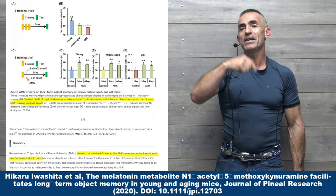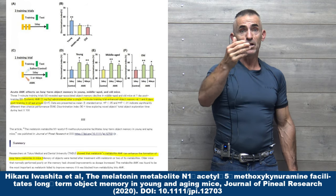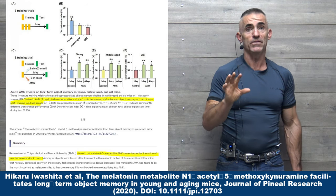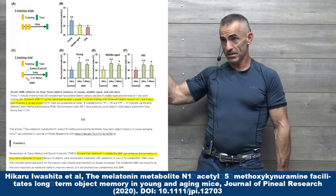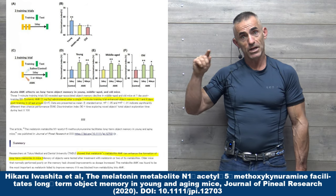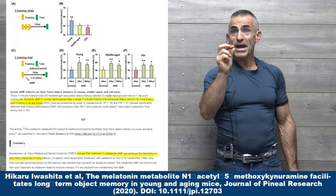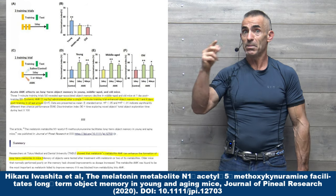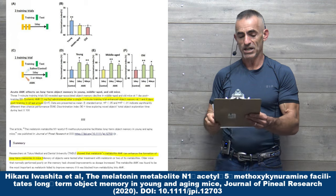With that in mind, let us get right into the excerpt and then the full study in reference to melatonin. Now keep in mind, melatonin and all its metabolites yielded benefit. But in particular, the N-melatonin metabolite — N1-acetyl-5-methoxykynuramine — was the main component. So melatonin eventually goes down that pathway and you get AMK. Block AMK, you diminish the benefits.